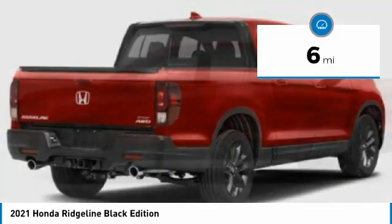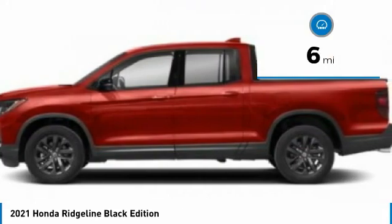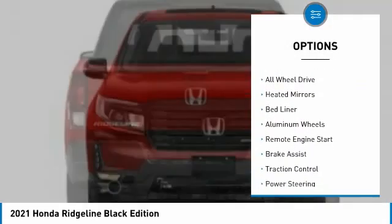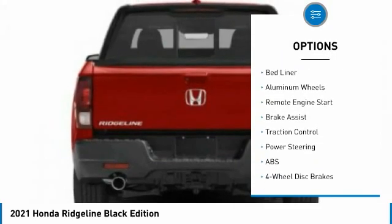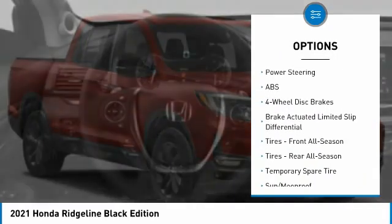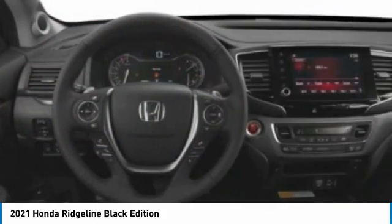This vehicle has less than 100 miles. Here are some of this vehicle's great options: tire pressure monitor, blind spot monitor, tow hitch, all wheel drive, heated mirrors, bed liner, aluminum wheels, remote engine start, brake assist, traction control.